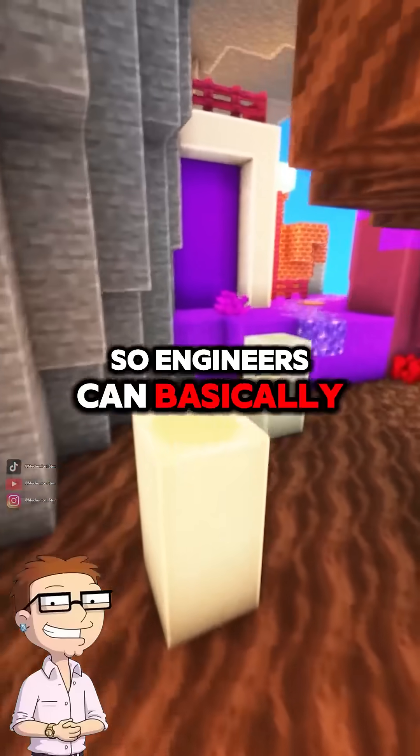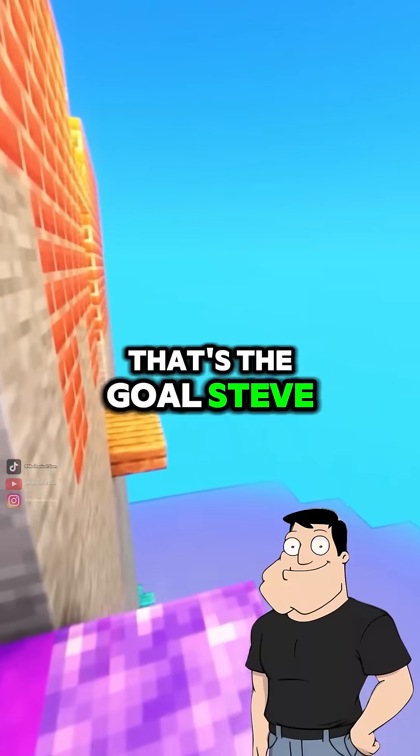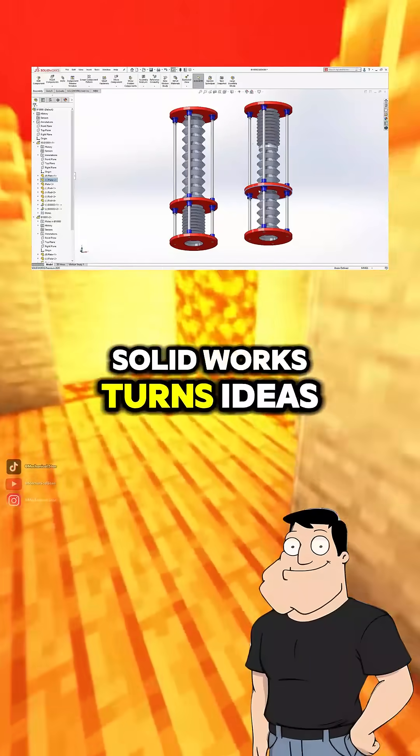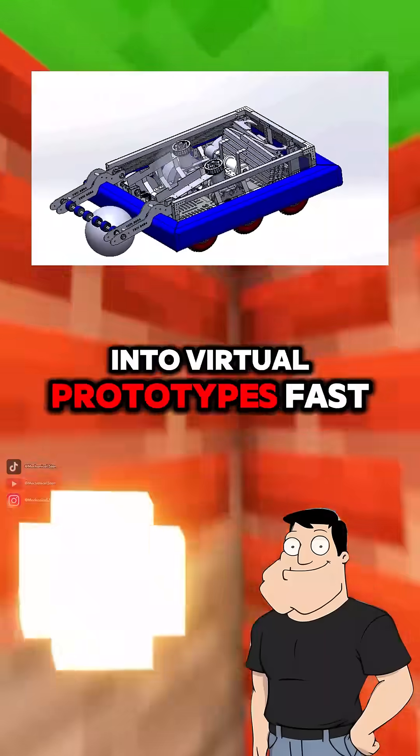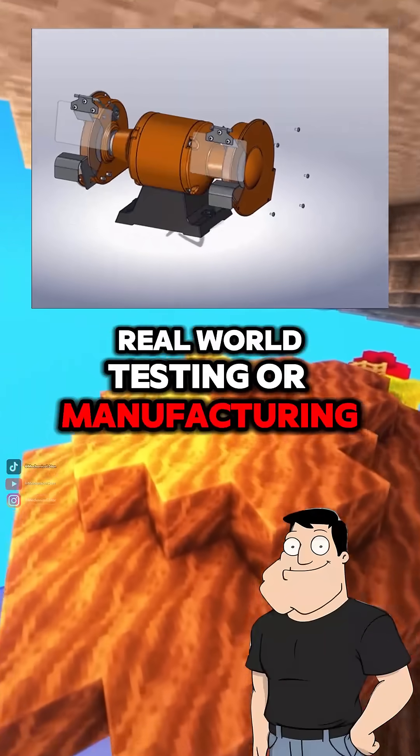So engineers can basically build and test stuff before ever touching a machine? That's the goal, Steve. SOLIDWORKS turns ideas into virtual prototypes — fast, accurate, and ready for real-world testing or manufacturing.